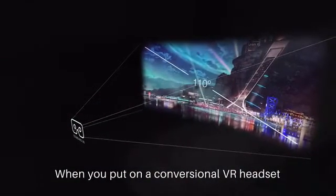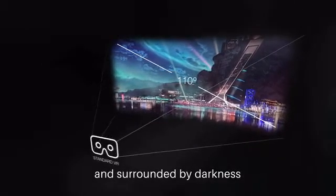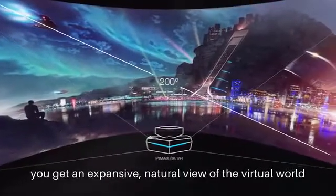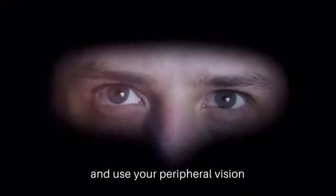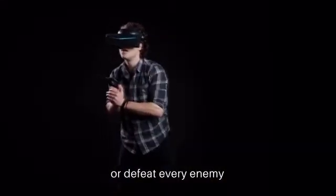When you put on a conventional VR headset, the first thing you notice is that your vision is narrow and surrounded by darkness. But with our headset's 200 degrees of view, you get an expansive, natural view of the virtual world, so you are free to move your eyes and use your peripheral vision to own every corner or defeat every enemy.